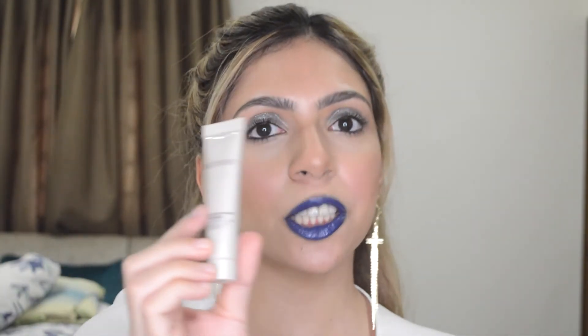Then I got a sample of the Laura Mercier Foundation Radiance Primer — love this stuff. Then I got a trial size of the Sephora Fix and Set. It does hold my makeup, so if you're looking for an affordable makeup setting spray, you can get this one.